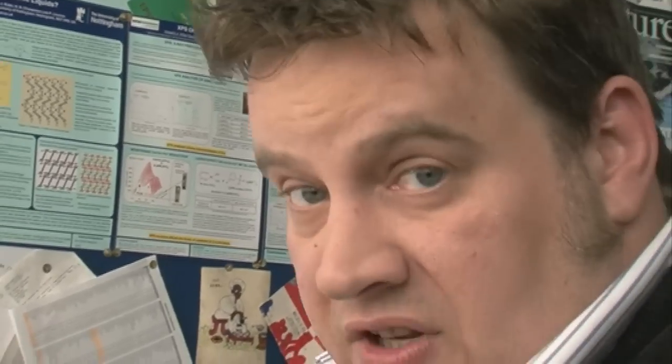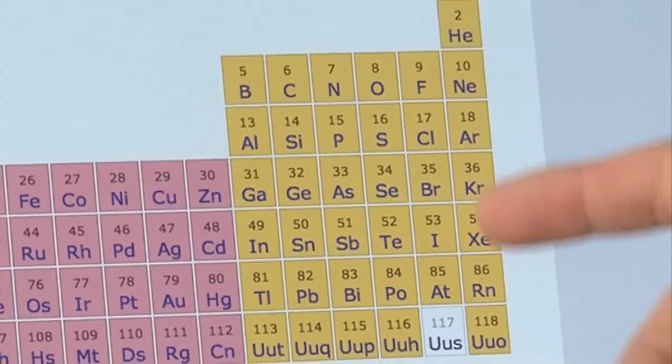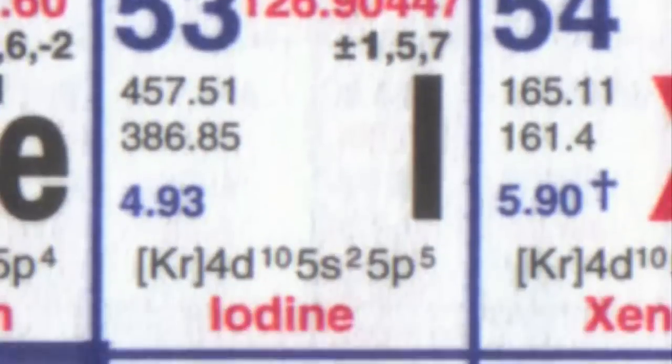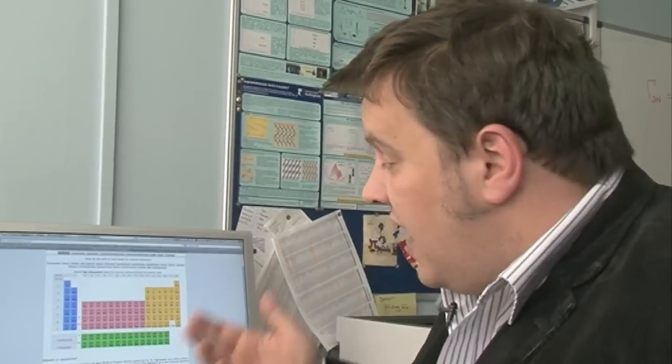Element 117 is an interesting element, and we can suggest things about its chemistry by looking at the periodic table. It sits in the halogen group, below fluorine, chlorine, bromine, iodine, and astatine. So we know right away it's going to want to form an anion and take an extra electron from an electron donor. In its bulk form, looking at the periodic table, it would probably be metallic or metalloid — very dark and lustrous, shiny but quite dark. But we have to make more than six.